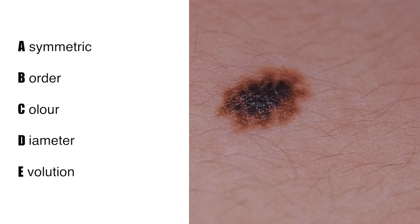And finally, E is for evolution — changing moles. That's another important characteristic of a mole potentially developing into melanoma, and we should pay close attention to that.